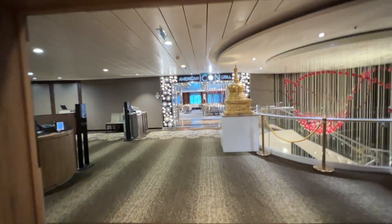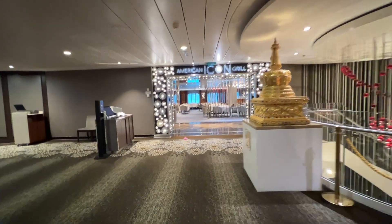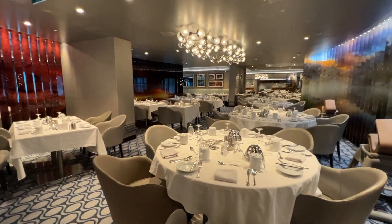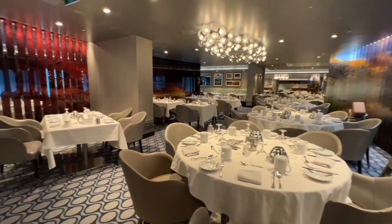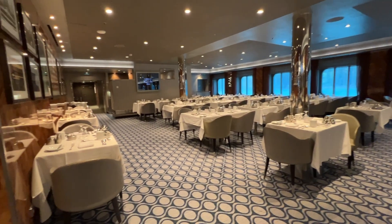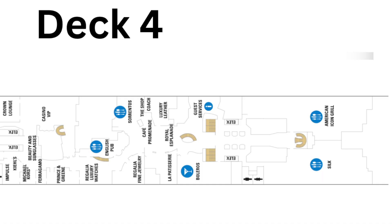Across the way is the American Icon Grill — definitely a different vibe than Silk. The American Icon Grill and the Silk dining room are most likely the dining rooms to which you'll be assigned if you choose My Time Dining. For deck four dining, if you need a restroom, as you exit the dining rooms they are located to the left before the elevator.